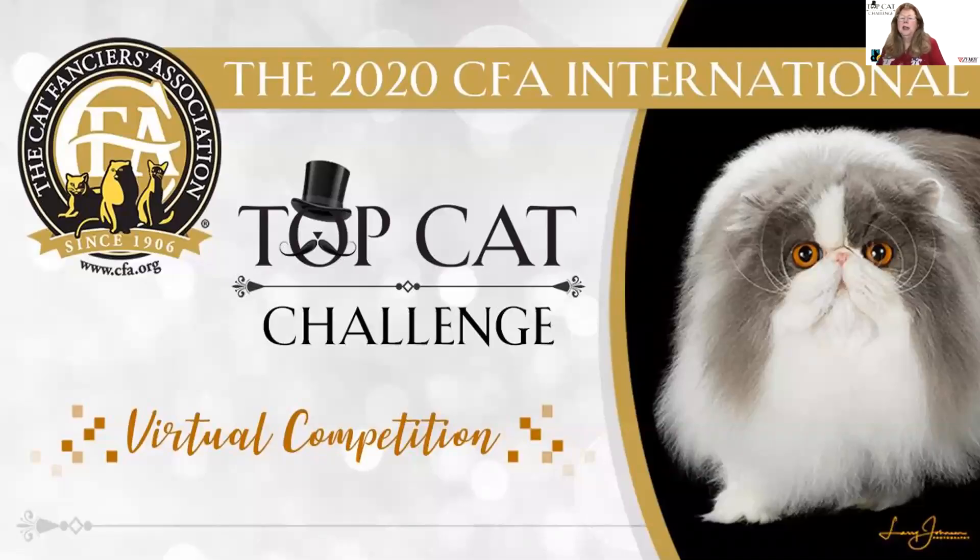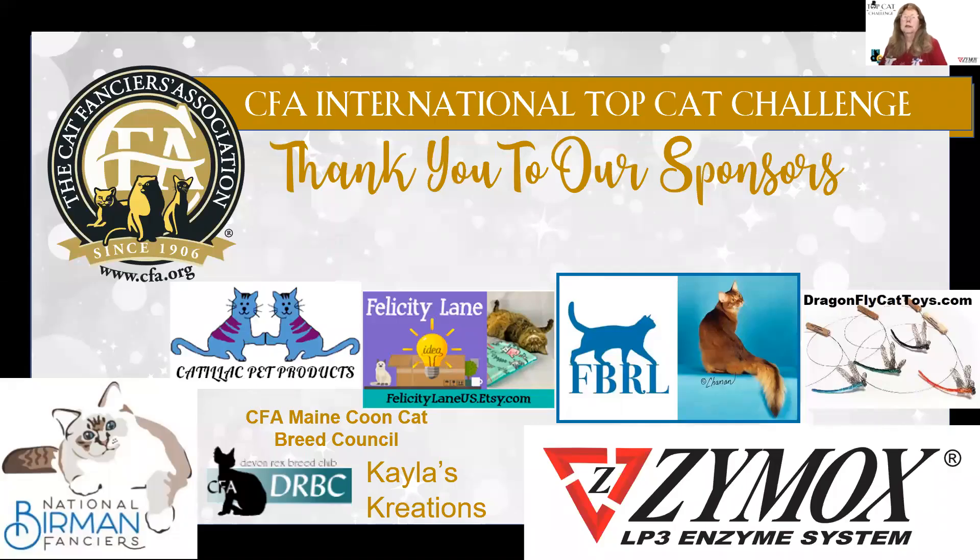Welcome to CFA's Top Cat Challenge. This is Vicki Nye, and I will be presenting my top 15 Almost Famous. The Almost Famous Cat class is for entries that have not been able to be shown due to the pandemic. Thank you to our sponsors who are shown up on the screen.